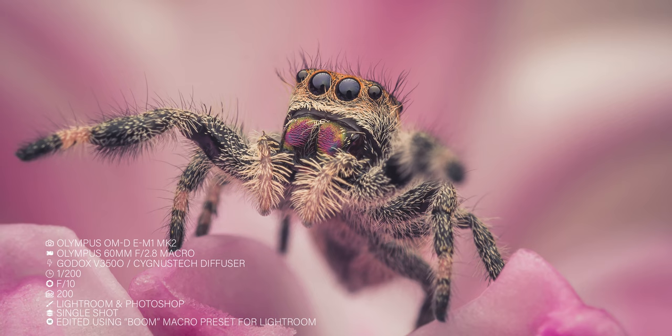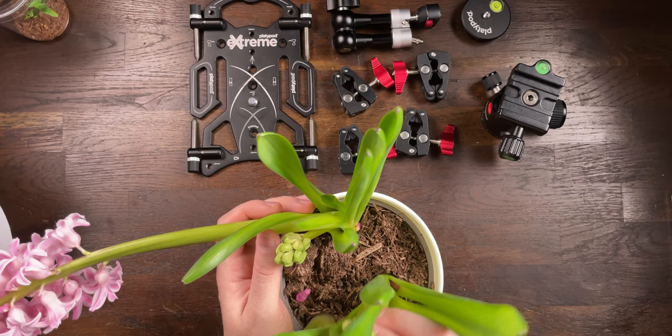We are going to use the hyacinth and our jumping spider to create images like this. Now let's set up our scene. If you've got a hyacinth in a pot, you're good to go — you can just put your jumping spider on it and let her run around.